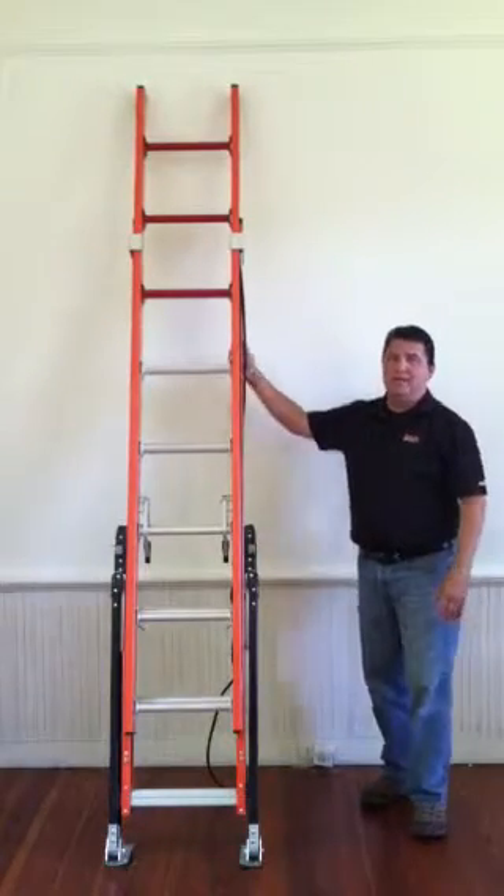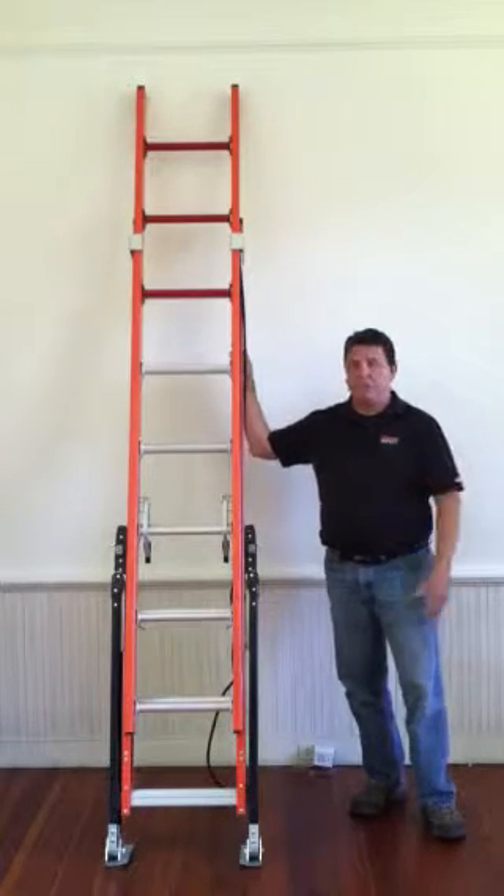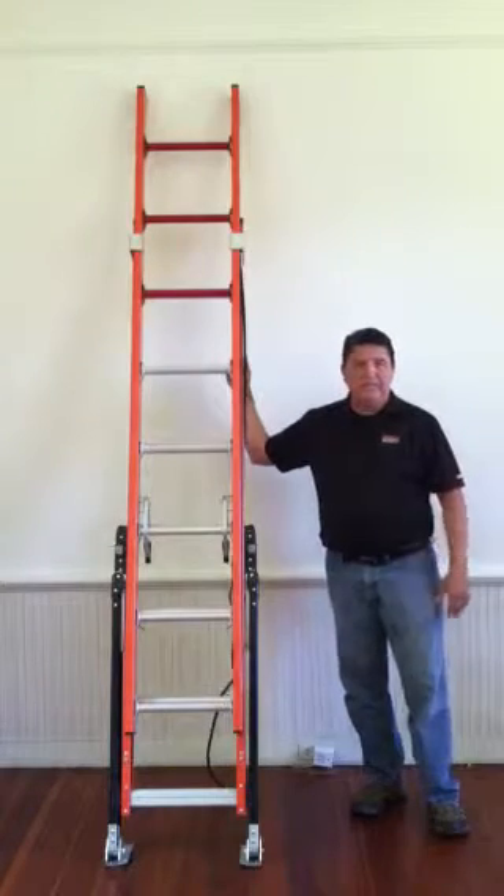You might also notice that this ladder is a fiberglass ladder. If you're using a ladder in an electrical situation or a high-voltage situation, you want fiberglass for its non-conductivity.